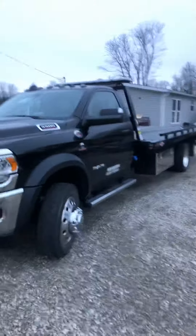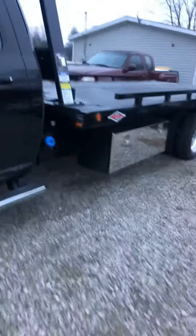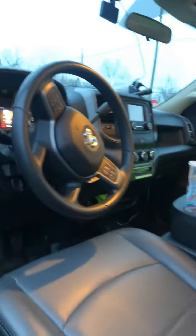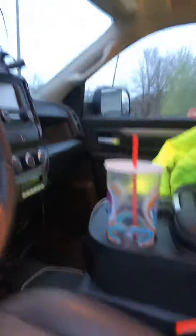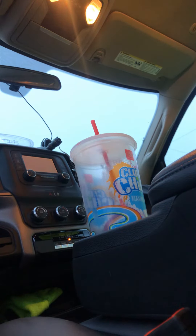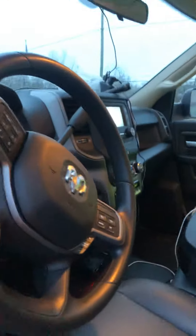This thing is the mac daddy of mac daddies — it's clean, it's a beast. We ended up picking this up at Midwest Wrecker. I'll get inside here and show you some footage of it. This thing's a monster. I'll put the phone down here to start it — give me a second. Sounds really good.